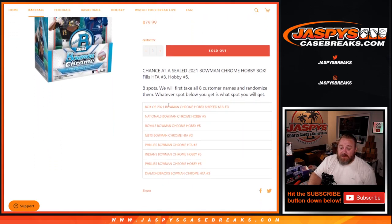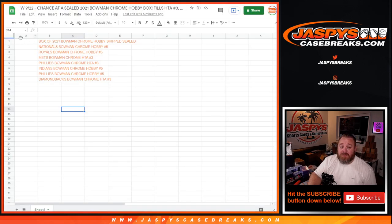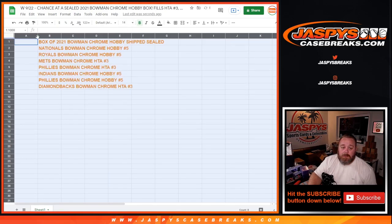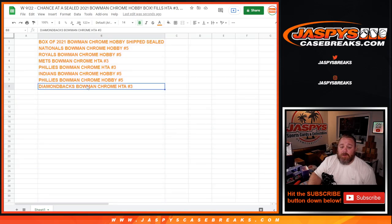We've copied and pasted this list into a spreadsheet as you can see here. There is the full list of the giveaway spots. Number one obviously wins the Bowman Chrome Hobby shipped sealed, two Nationals Bowman Chrome Hobby pick your team number five, and down to eight with the Diamondbacks Bowman Chrome HTA pick your team number three.